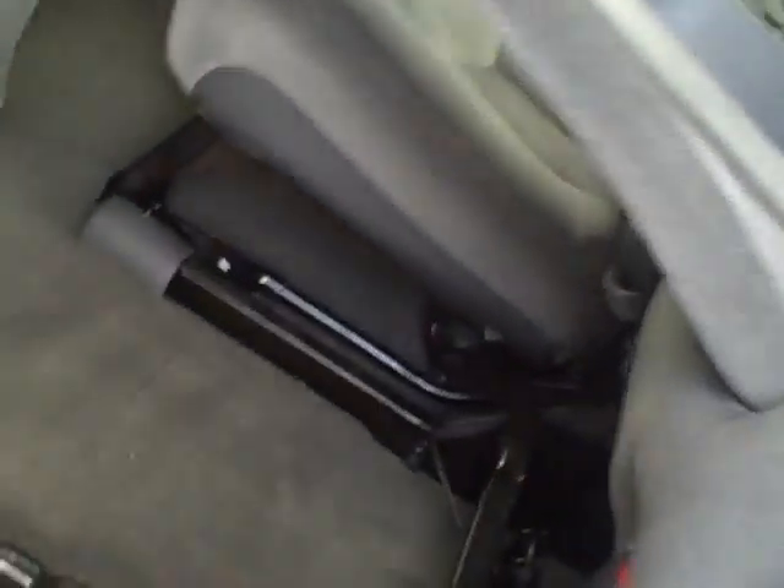Like I say, extremely clean. You can see the carpet under the floor mat — very nice condition. Same in the back, just no real wear anywhere. Lift up the seat, all nice and clean. Very nice spray-in bed liner.